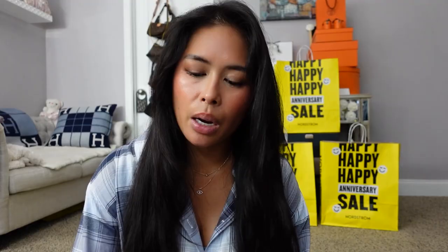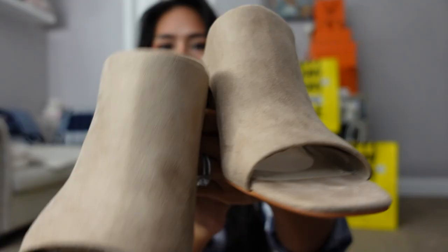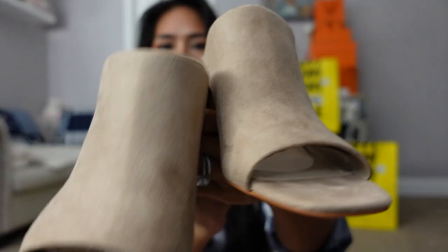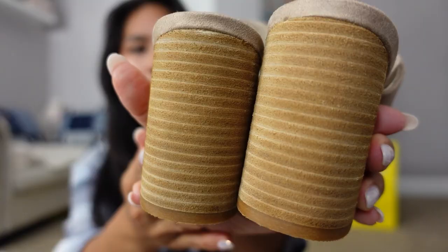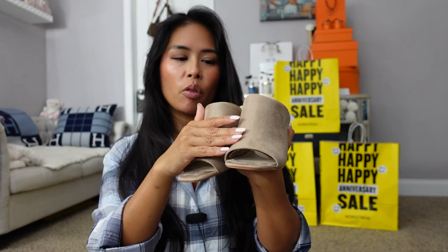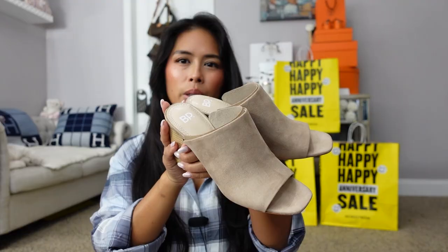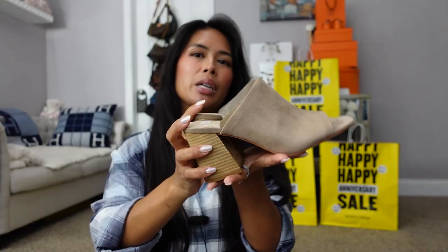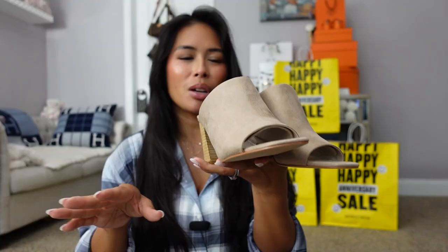I did get a pair of BP Calum Mules in the shade Beige Taupe. I got them in a half size up — usually a 36, I got a 36.5. It's a really pretty beige-taupe in a soft suede-like material with a block heel. I usually retail for around $70 and they were on sale for $49. I like that they don't have an ankle strap so I can kick them off quickly when I get home — we keep shoes by the door and I change into house slippers.